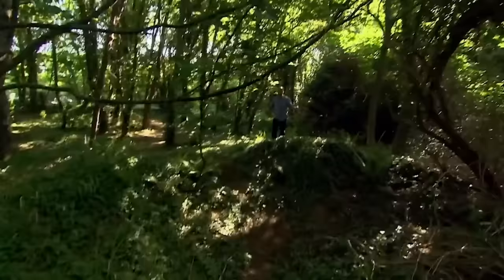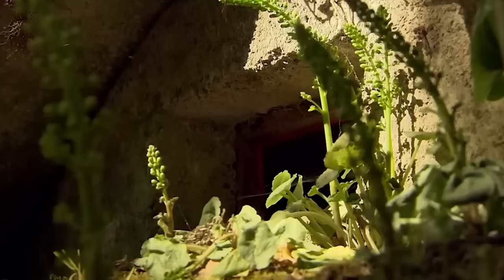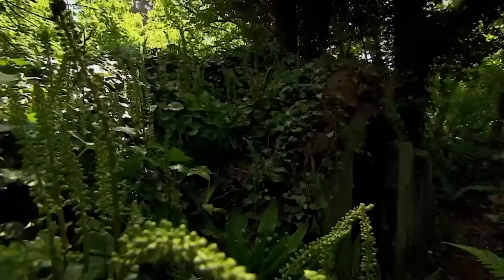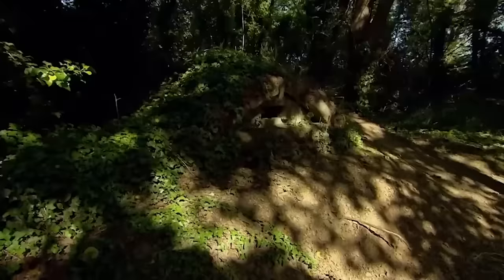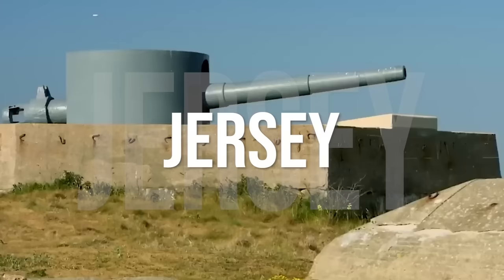Last year an amateur archaeologist was walking through these woods when he came across a load of lumps and bumps. He was told that this site played a crucial role in the defense of this island during the Second World War and he realized it needed to be looked at before it was lost forever. He talked to Time Team about it, and they said no one has ever dug a site like this before, because although this is British soil, these defenses aren't British — they're German. Part of the vast complex of defenses built by Hitler to turn Jersey into an island fortress. Oh, and by the way, that amateur archaeologist was me, so I'm going to be under quite a lot of pressure over the next few days.